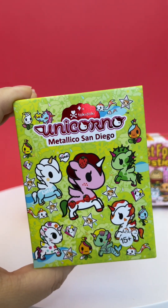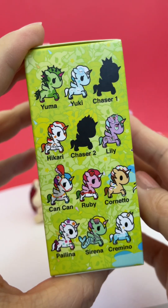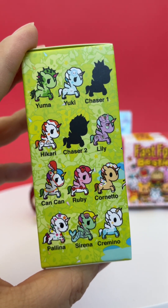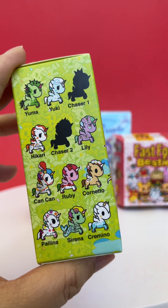Next is the Tokidoki Unicorno Metallico San Diego — that's a mouthful. You should be able to find these at Miniso Canada in stores. I think I've opened them all except for maybe Serena, so maybe that's one we'll get today.